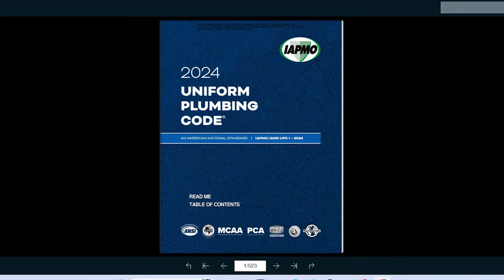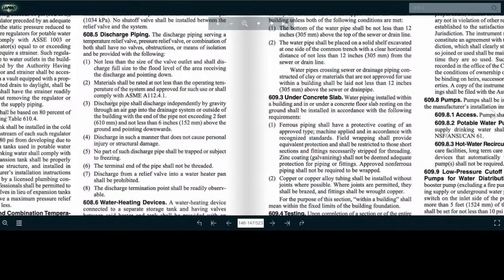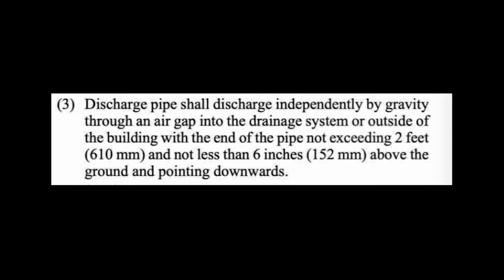There's another code that governs parts of the U.S. as well, and that is the Uniform Plumbing Code. Here is the latest version, the 2024 version. Number three states: discharge pipe shall discharge independently by gravity through an air gap into the drainage system or outside of the building, with the end of the pipe not exceeding two feet and not less than six inches above the ground and pointing downwards.